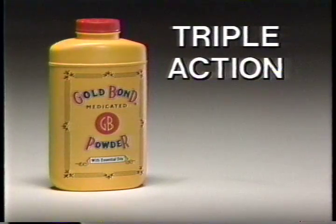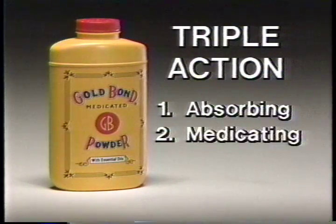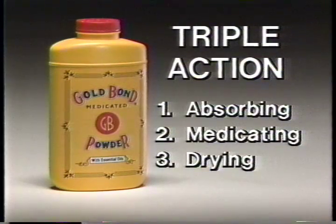Gold Bond's Triple Action is like three great powders in one. It has the absorbing action of powder, the medicating action of a proven itch fighter, and the drying action of zinc oxide. That's Triple Action Gold Bond.